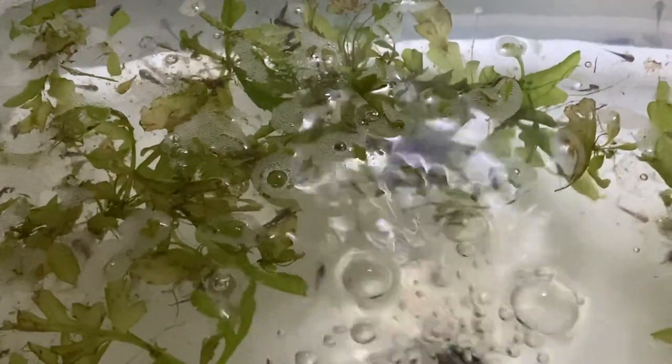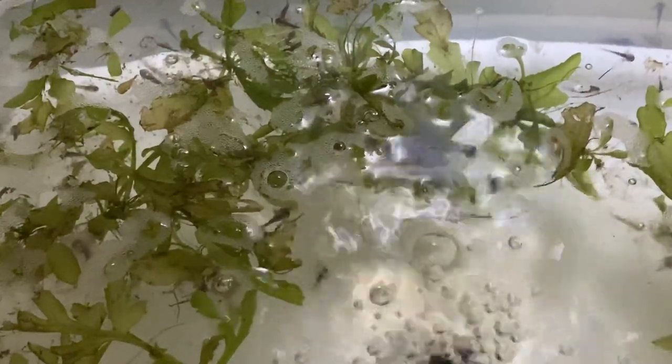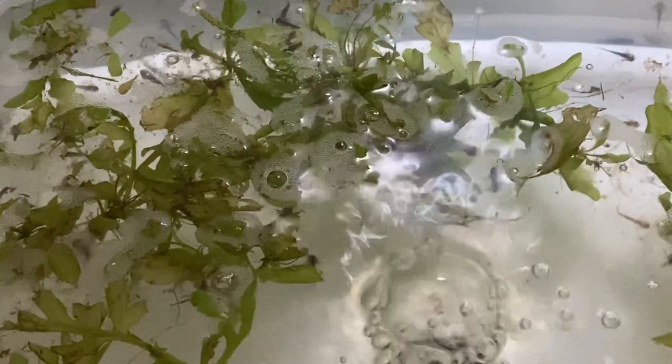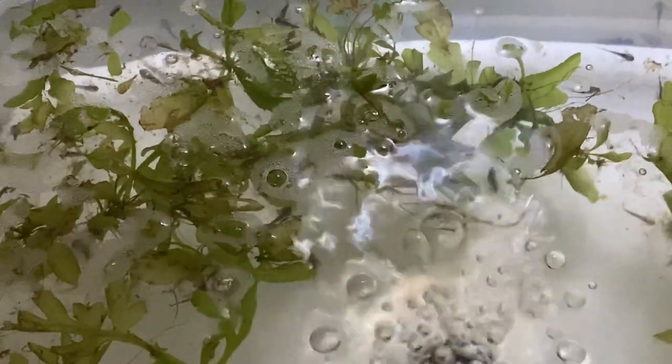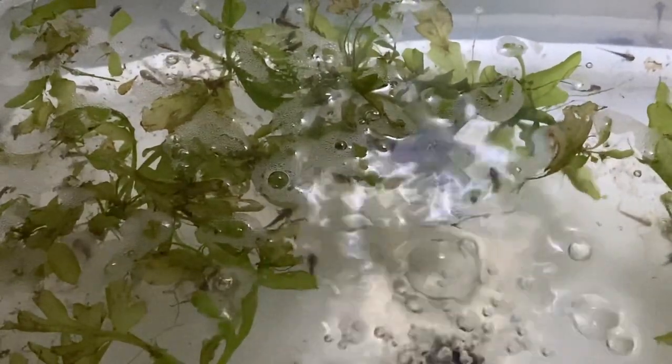Hey guys, welcome back. Just want to do a little update on the axolotl eggs. Most of you know that I have two pairs of axolotls. The oldest pair — this is their second spawn.